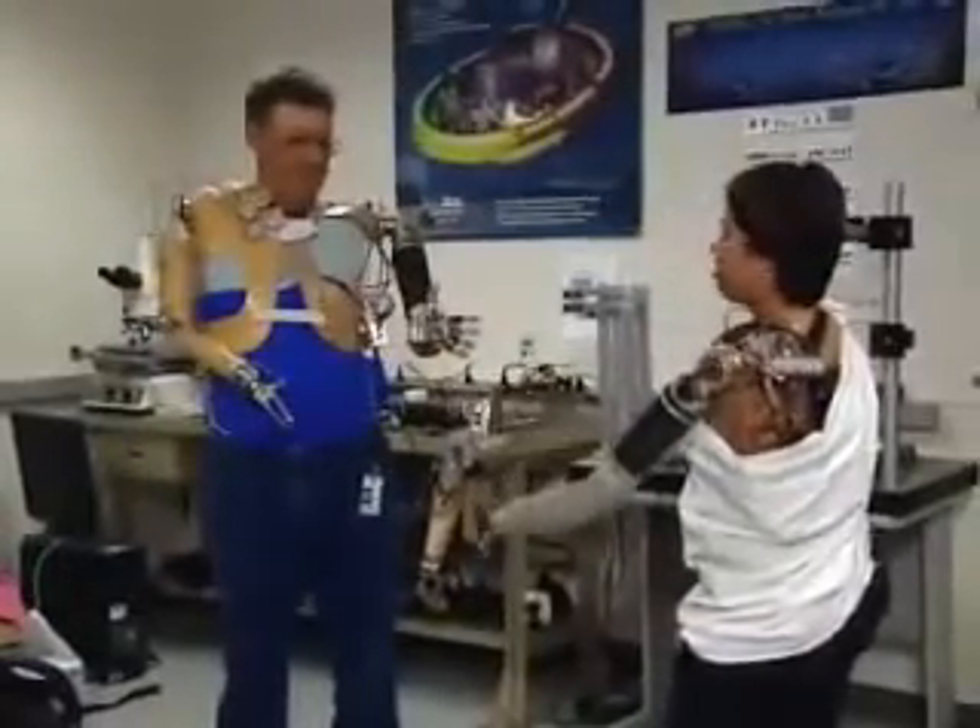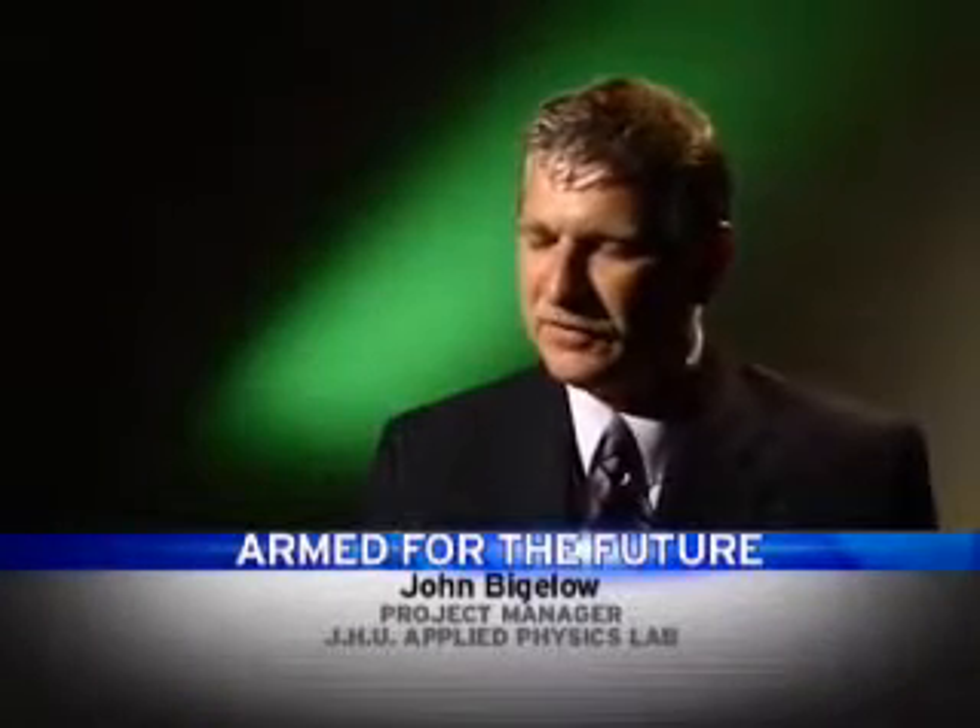It's called targeted sensory re-innervation. Sensory feedback is very, very important — not only so we can detect touch, temperature, contact, and vibration, but also just force, the force of gripping something. When we transfer those nerves, we can also cut the nerve to its overlying skin so it goes numb, and then the hand nerves will grow into it. So that when you touch this chest skin, the patient feels like they're touching their hand.